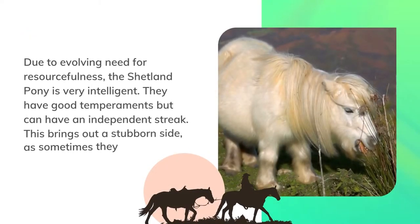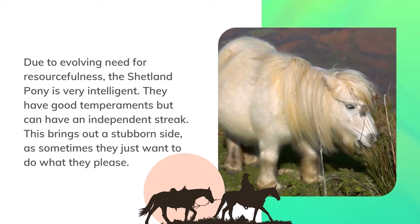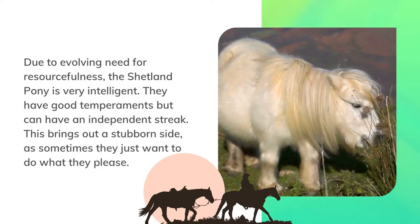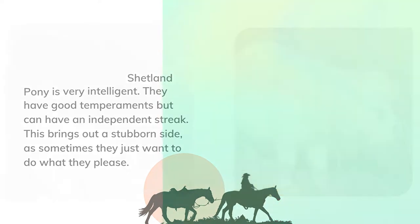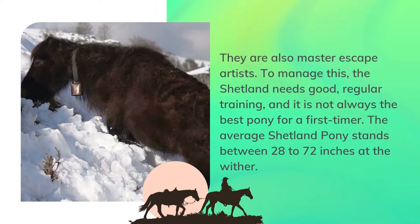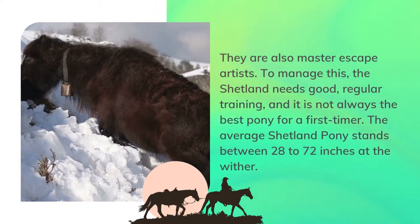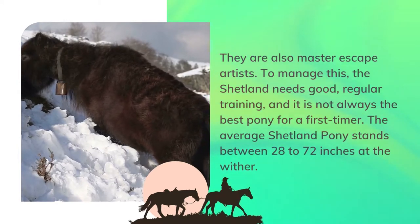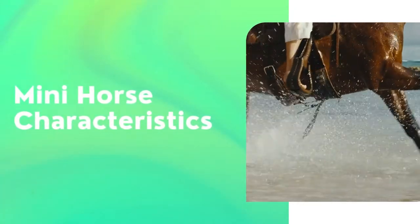A Shetland has an attractive head with very small ears — surely another necessary evolution to ensure the ears did not succumb to the weather. Due to evolving in a resourceful environment, the Shetland pony is very intelligent. They have good temperaments but can have an independent streak, bringing out a stubborn side as sometimes they just want to do what they please. They are also master escape artists. To manage this, the Shetland needs good regular training and is not always the best pony for a first-timer. The average Shetland pony stands between 28 to 42 inches at the withers.